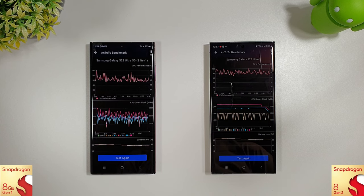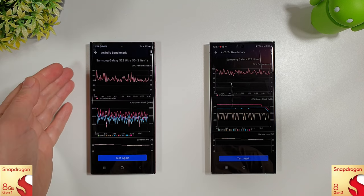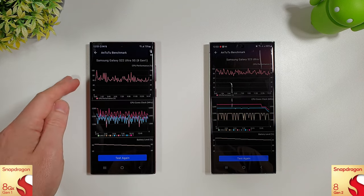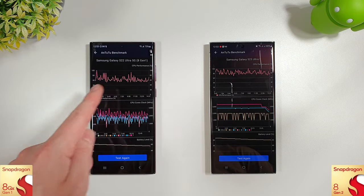Let's have a quick look at the Antutu stress test results. On the S22 Ultra, it's looking pretty similar to last month — nothing too interesting has changed, sticking around 65 to 70% average for the whole of the test.